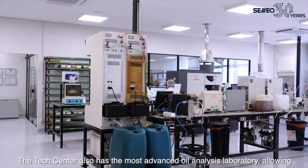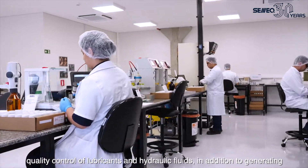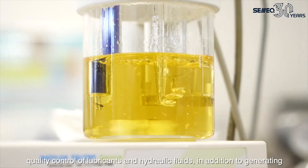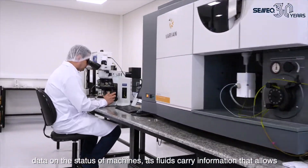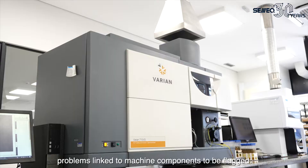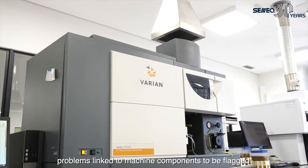The Tech Center also has the most advanced oil analysis laboratory, allowing quality control of lubricants and hydraulic fluids, in addition to generating data on the status of machines. Fluids carry information that allows problems linked to machine components to be flagged.